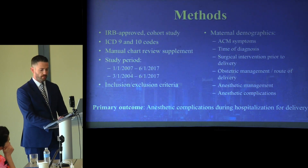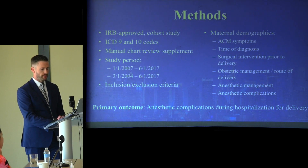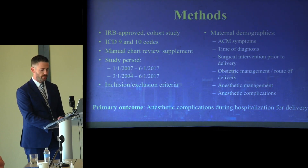Inclusion criteria were simple: any pregnant patient with an ACM-1 diagnosis, with no exclusion criteria. Data collected included maternal demographics, ACM symptoms, time of diagnosis (before or after delivery), any surgical intervention prior to delivery such as decompression or shunt placement, anesthetic management and complications during hospitalization, and obstetric management and route of delivery.